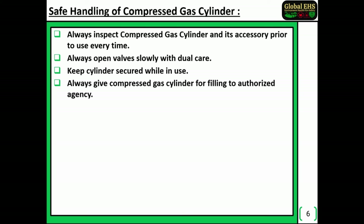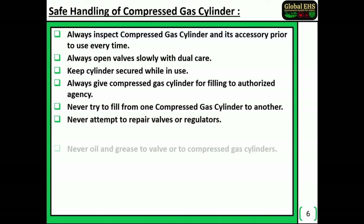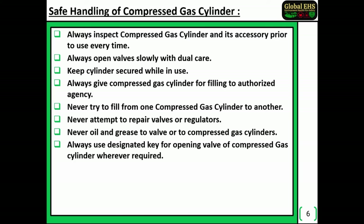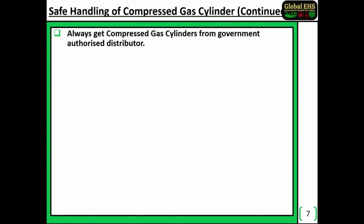Always give compressed gas cylinders for filling to an authorized agency. Never try to fill from one compressed gas cylinder to another. Never attempt to repair valves or regulators. Never apply oil or grease to valves or compressed gas cylinders. Always use the designated key for opening the valve wherever required. Use an approved regulator for the compressed gas cylinder as per legal requirements. Always get compressed gas cylinders from a government authorized distributor.